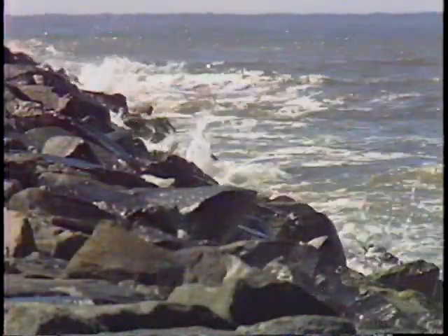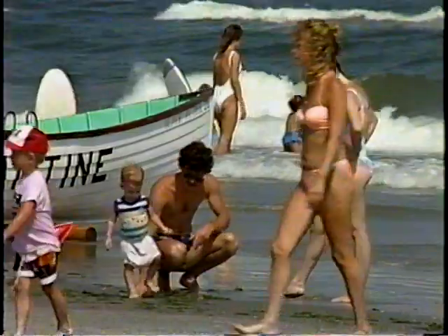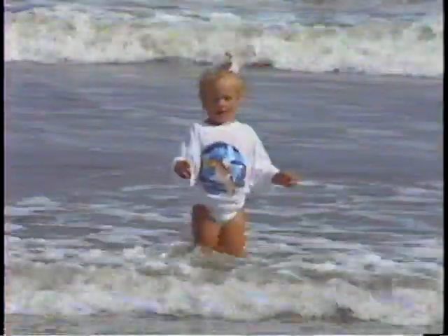Of course, Brigantine Beach Island's greatest natural resource is the mighty Atlantic Ocean. With miles of gently sloping beaches, it offers a myriad of activities for those who love the water.